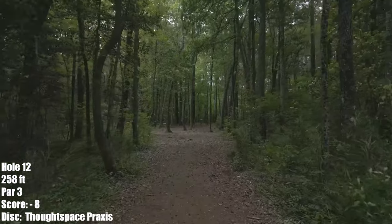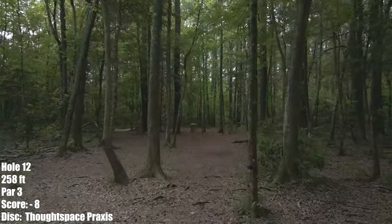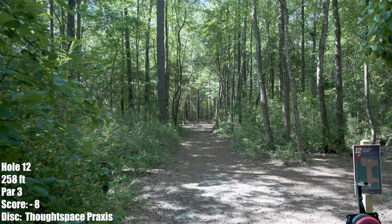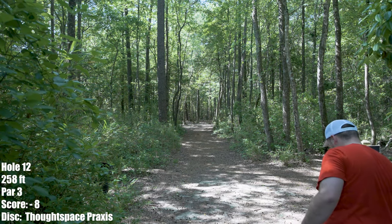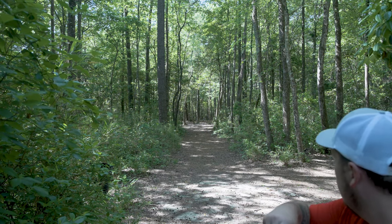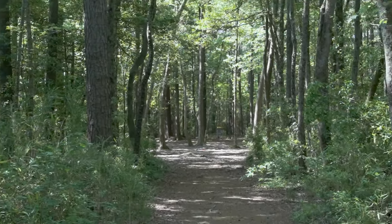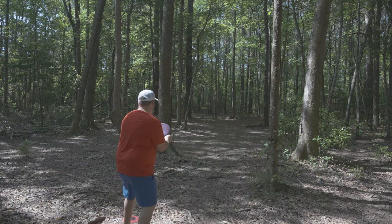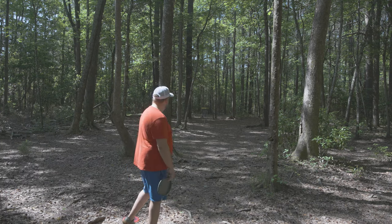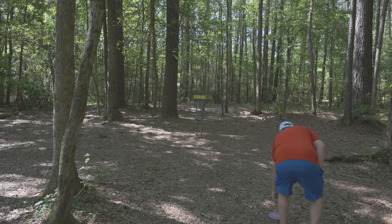Hole 12 is 258 feet, right straight up this narrow tunnel. Then you've got to beat these six or seven guardian trees to get into the green for your birdie — I'd love to have an ace on this one as well. Another Thought Space Praxis shot, really trying to hit the tunnel. My first thought is just hit the initial gaps and don't worry about the guardians. My next thought is that's way too low — and rightfully so. I hit a root, it kicks me down, no forward play. About 65 away, and then a roll away of about 20-25 feet. Got my par, moving on.